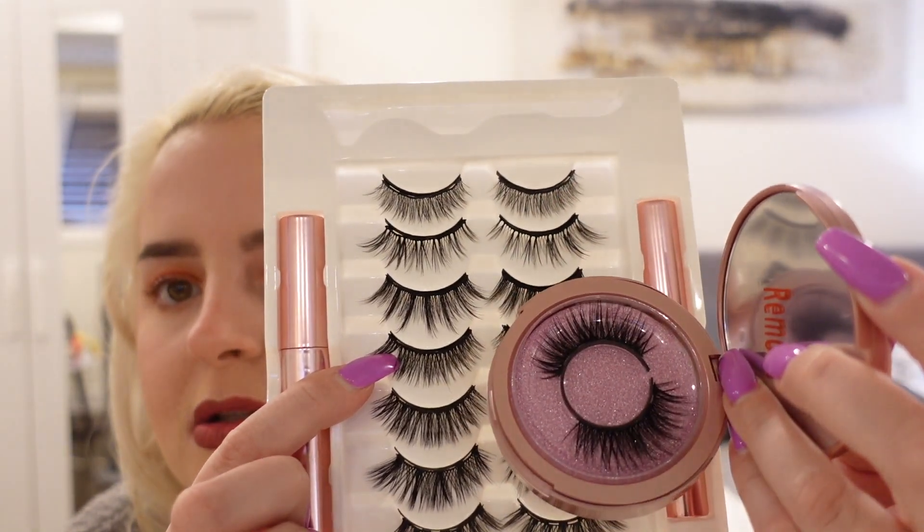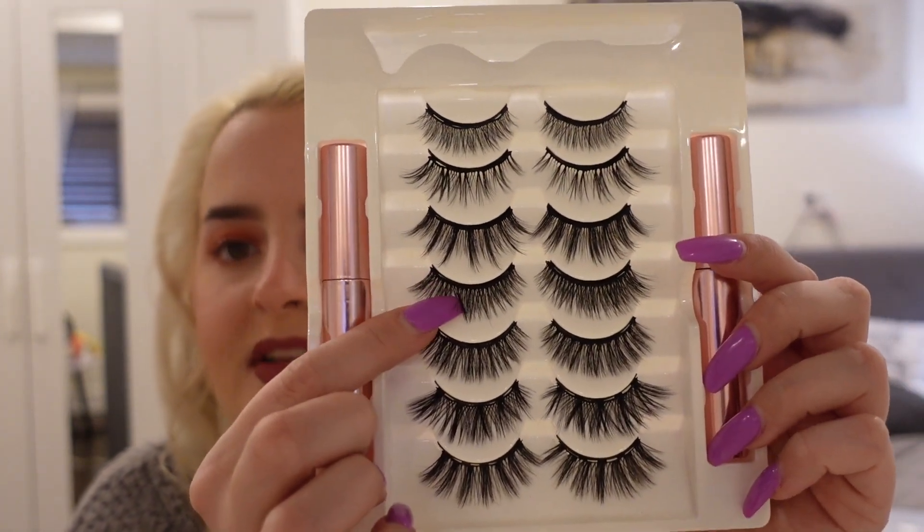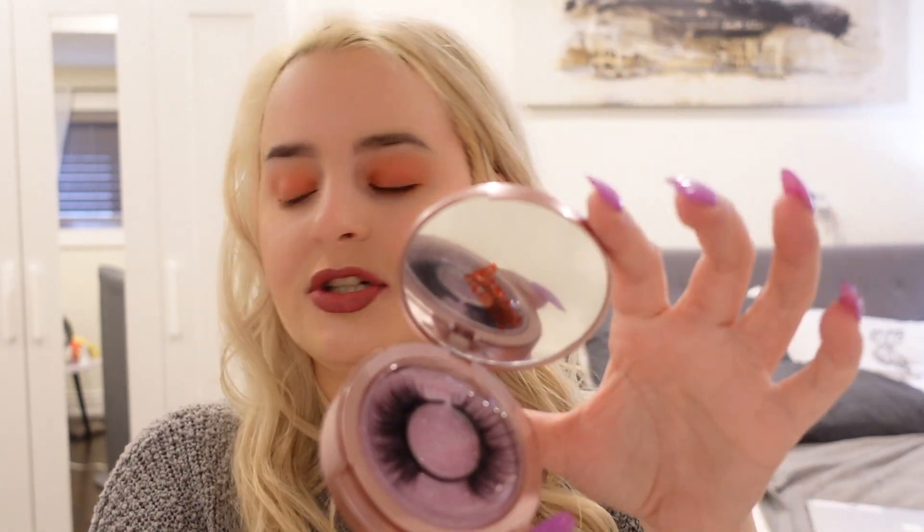Pretty good value for both. The seven-pairs one — I want to check the price and I'll put it on screen, because getting two eyeliners, seven pairs of lashes, and an applicator is a really good deal. Since I'm doing these lashes, I want to kind of match them — okay, they match pretty good. I think I'm gonna do this one.